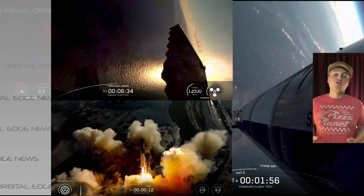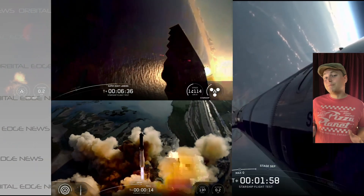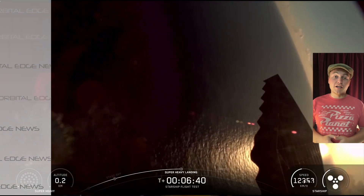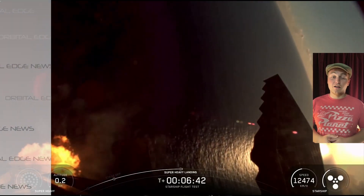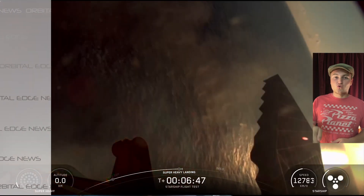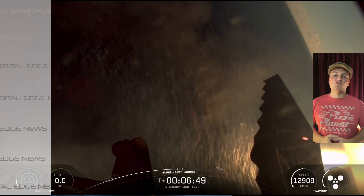So, Starship's booster this time around was not attempted to be caught. Instead, it hovered vertically above the Gulf of America for around 15 seconds before the engines were cut off, went straight down, and a beautiful explosion occurred.